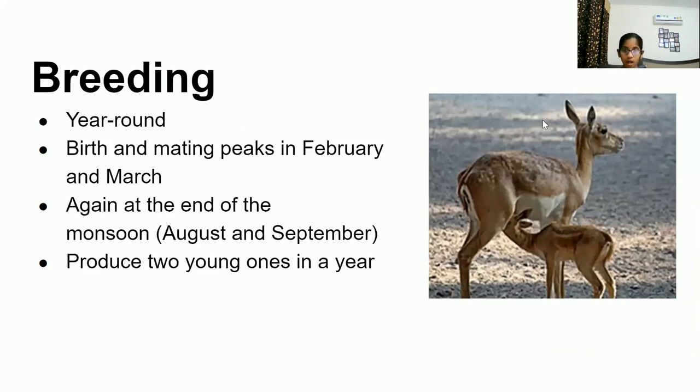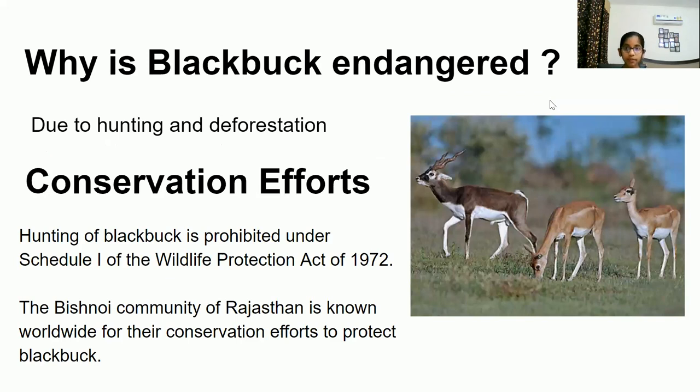Breeding occurs year-round, but the main birth and mating peaks occur in February and March, with another peak at the end of monsoon in August and September. During the 20th century, blackbuck numbers declined sharply due to excessive hunting and deforestation. By the 1970s, blackbuck was locally extinct in several areas. As part of conservation efforts, hunting of blackbuck is banned under Schedule 1 of the Wildlife Protection Act of 1972, but blackbuck are still being killed illegally.